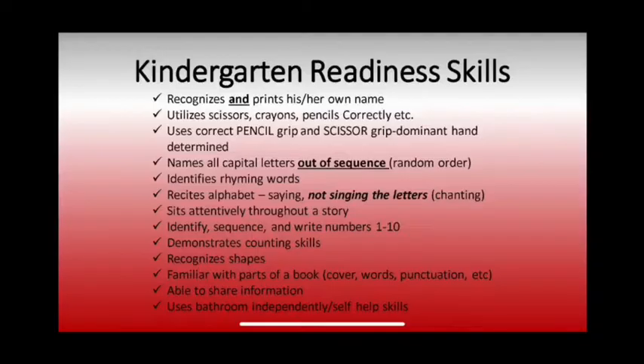Prior to entry into kindergarten, your child should be able to recognize their name in print. They need to be able to find their cubby, their table seat, or any supplies in the classroom that might be labeled with their name. They also need to be able to write their name independently without needing to copy it off of a name tag. Your child should be able to recite the alphabet by saying it clearly and slowly. They need to know how to name all of the capital letters, and a great way to practice is by making flashcards or using magnetic letters or foam letters.